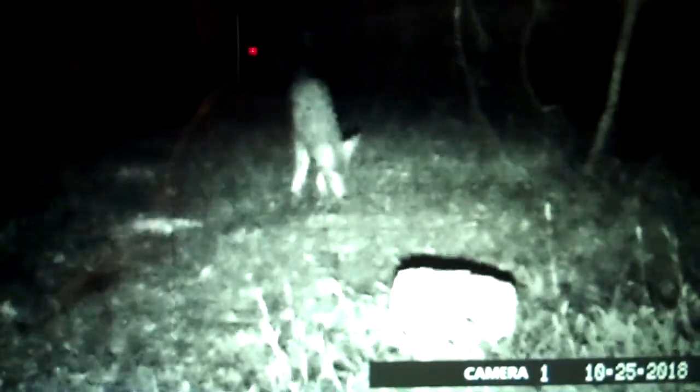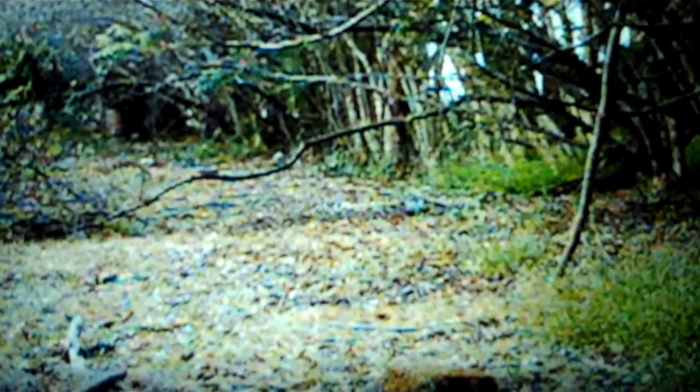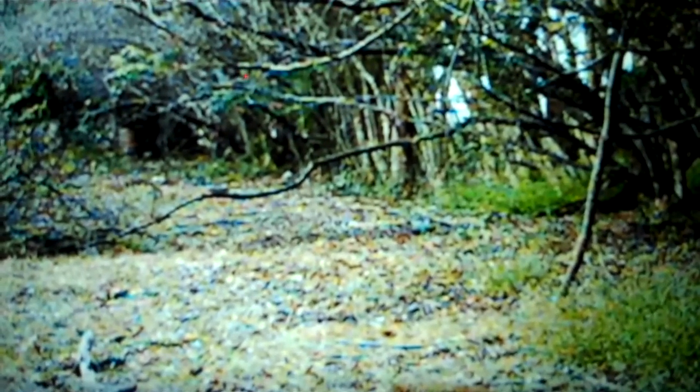This was October 25th. There's a squirrel — he's checking out the block. There's a squirrel. All the videos I saved — there were tons of videos on the camera, but a lot of them were just repeat, the same stuff of the does and stuff.